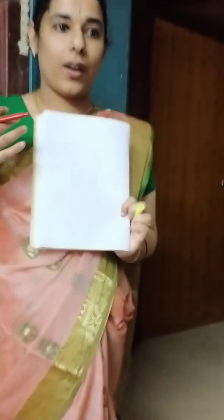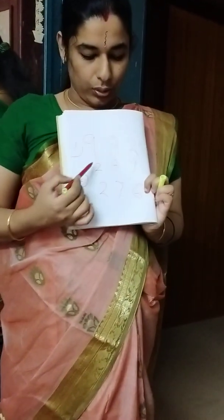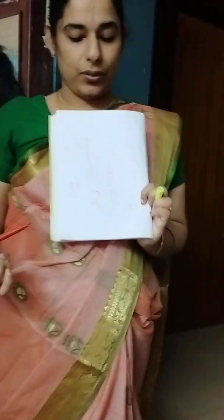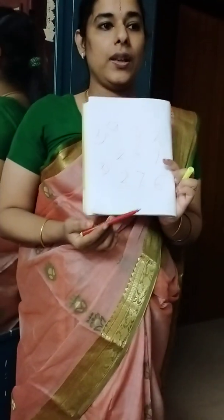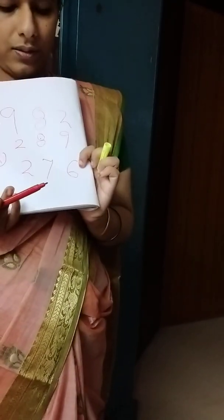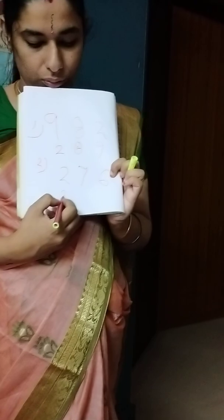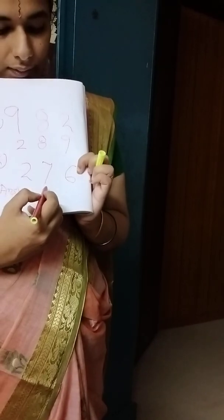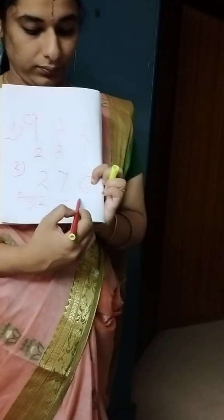Arranging numbers from smallest to largest, we call it ascending order. So here, nine, eight, two — you have arranged the very small number first, then the smallest number, then the largest number. Will you arrange two, seven, six into ascending order? What is the smallest number here? Two. Then? Six. Then? Seven. Okay.